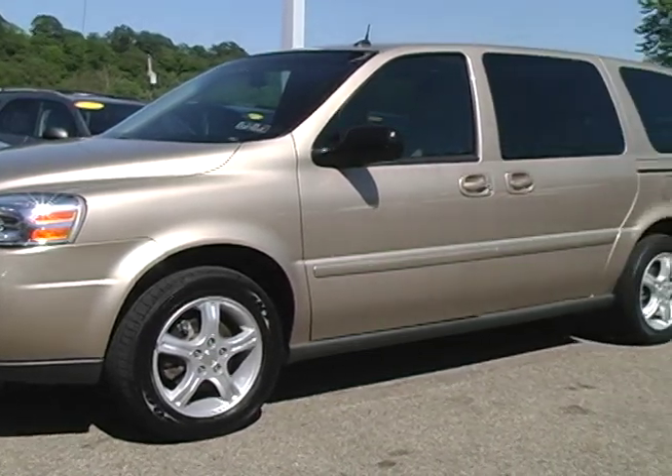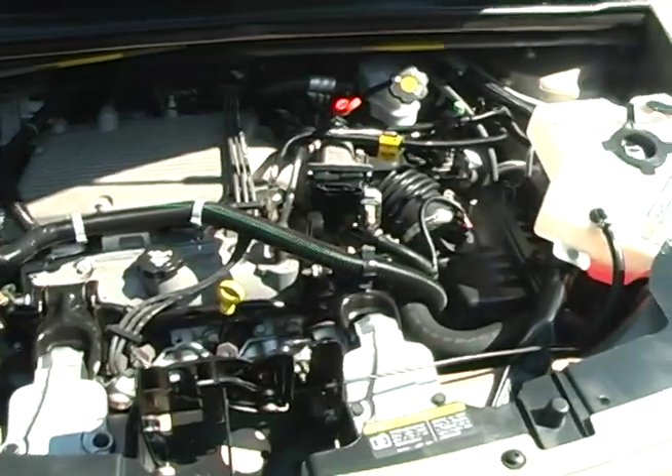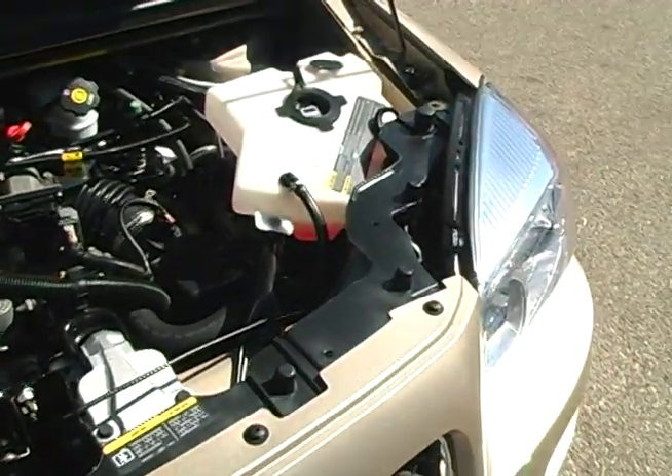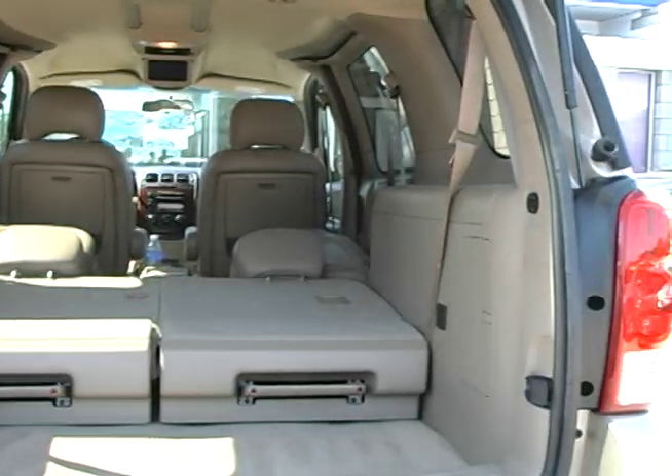Uplander LS has everything you need and more. V6 power, economy rated at 18 city and 25 highway, seating for 7 and more. Haul the family and gear, or 4x8 sheets of material. You won't run out of room.